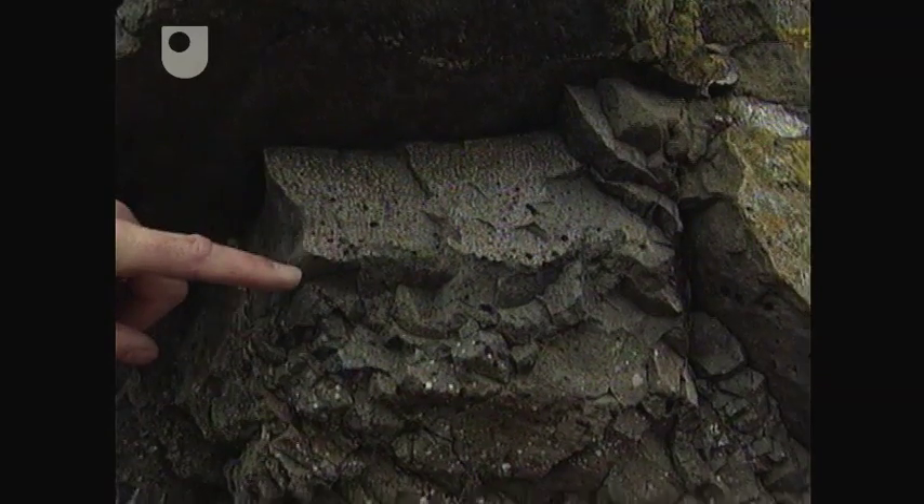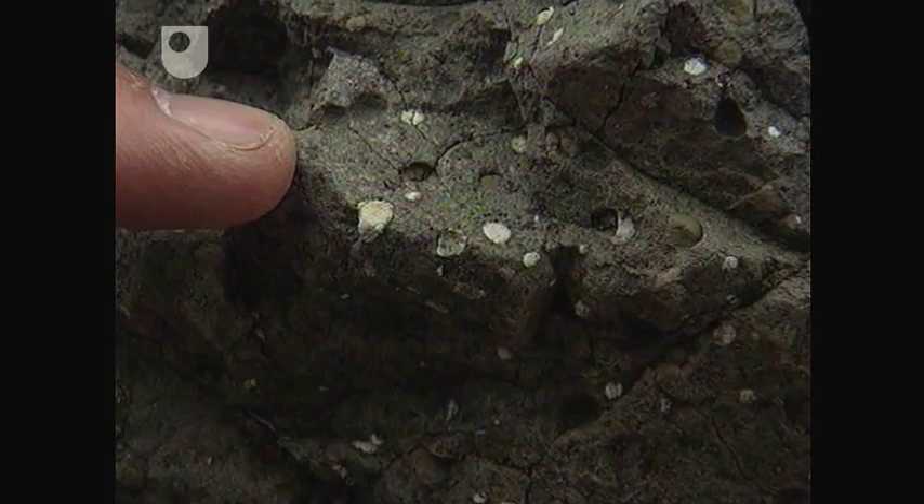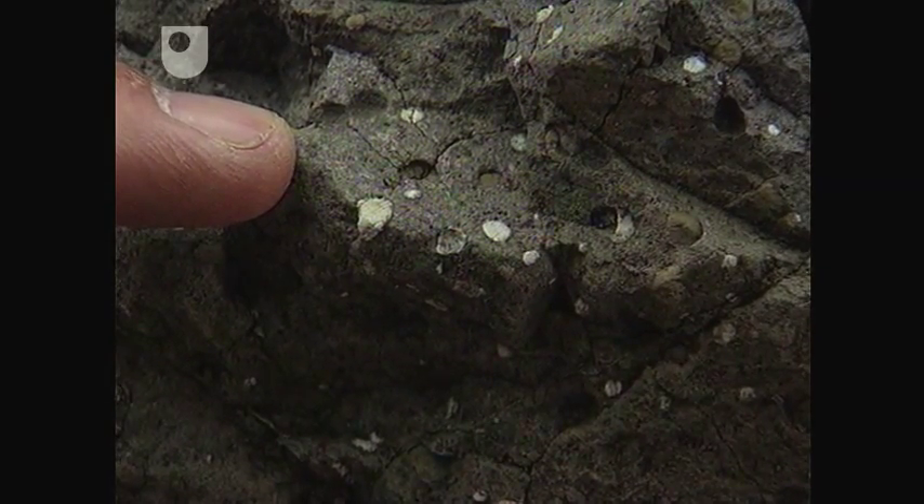But as we move down towards the base of the flow, some of the cavities are actually filled with a white mineral, which is either zeolite or calcite.